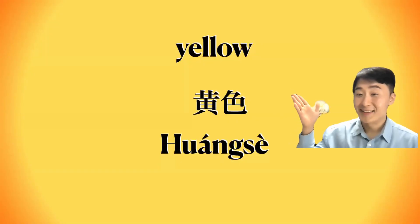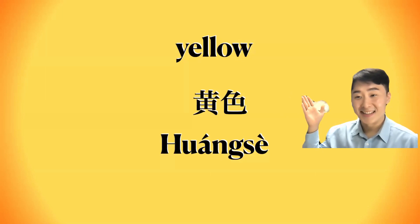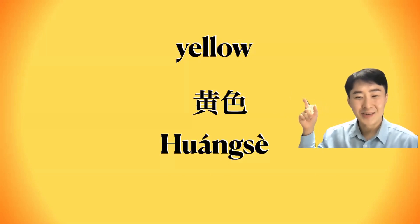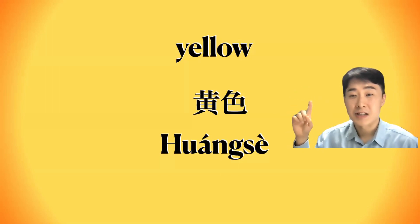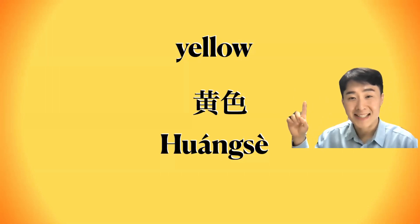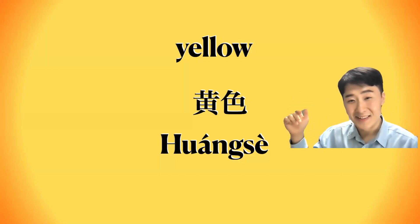Next one is yellow color. I like this color. Yellow color — how to say? In Chinese language, the accent is the most important when you speak Chinese.